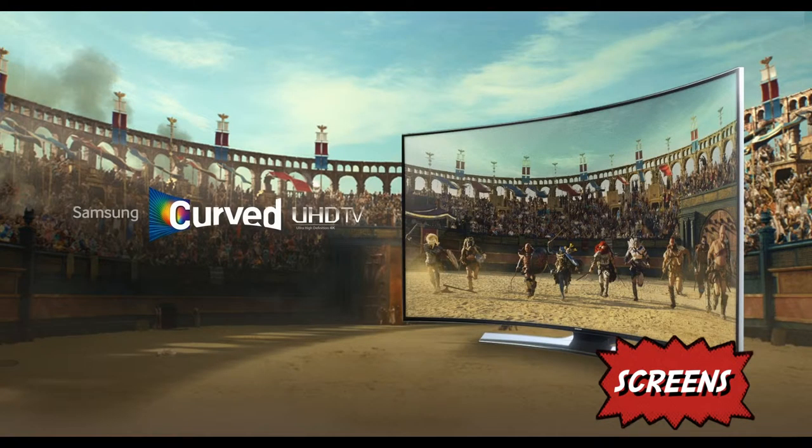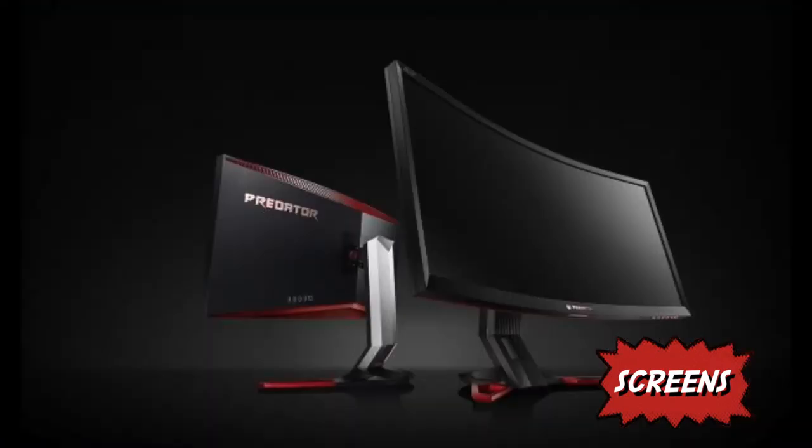Curved TVs allow there to be no glare on either side of the TV. On conventional TVs, the quality would degrade when looking at the TV from the side, whereas with a curved TV the quality stays no matter where you are sitting.